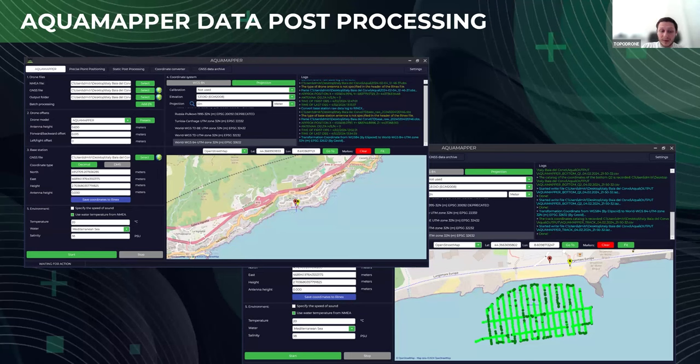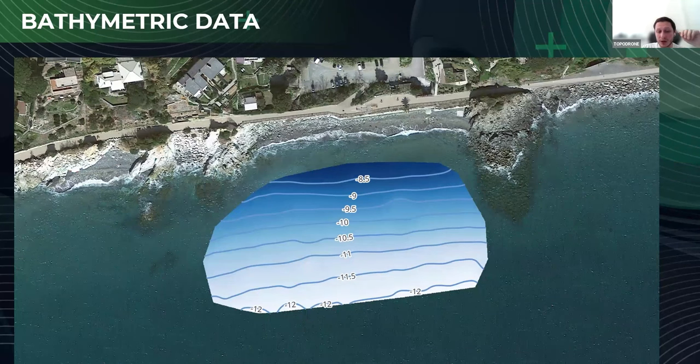After pressing start, you achieve the result — just press start and you have data. We are then able to generate the digital elevation model (DEM) with horizontal contour lines using the interpolation method with a grid size of 10 by 10 centimeters. We use LiDAR 360 software to process the AquaMapper output, since the result of AquaMapper post-processing is a LAS file — a point cloud.